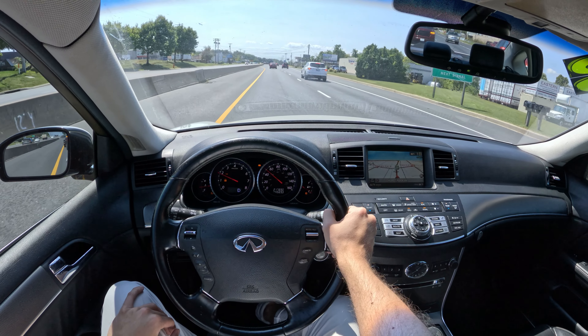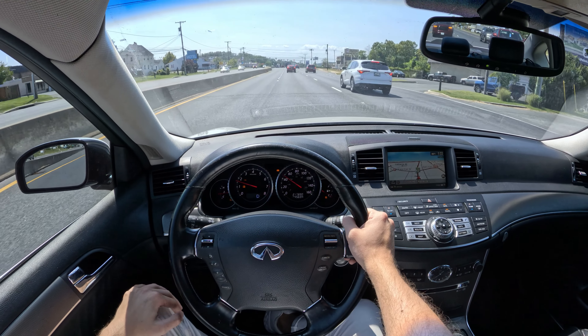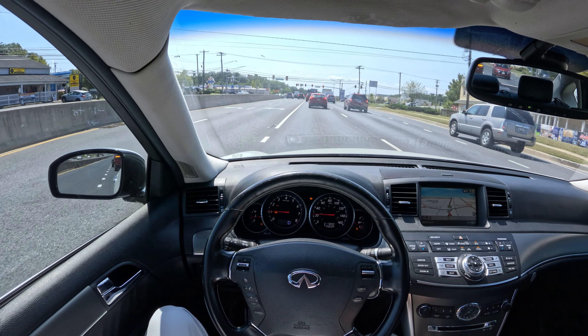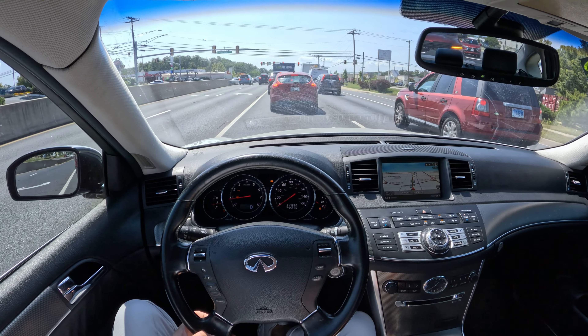Well folks, that summarizes our test drive for today. I hope you all enjoyed it — I think it was an awesome experience. I do love this car a lot. Let me know what you think about it. I think it was really cool.